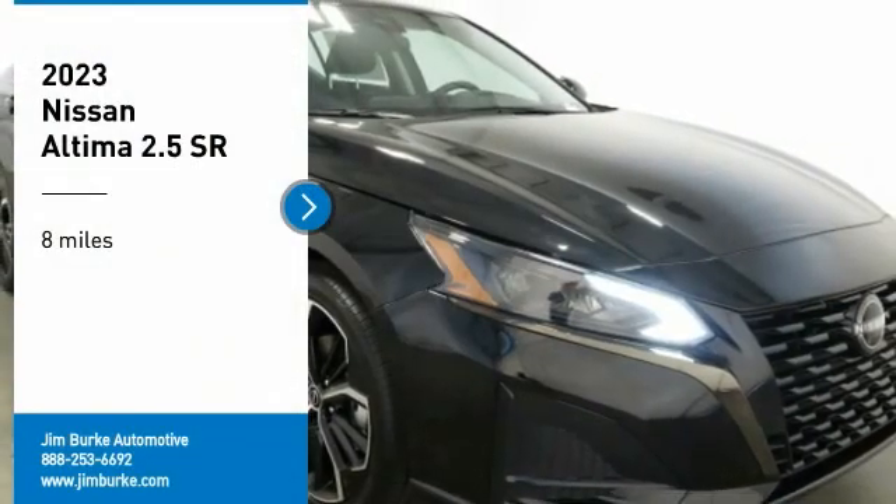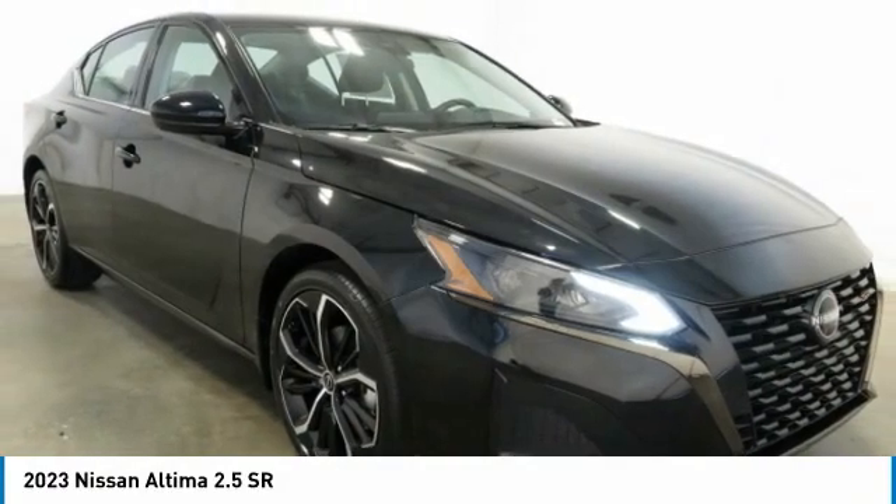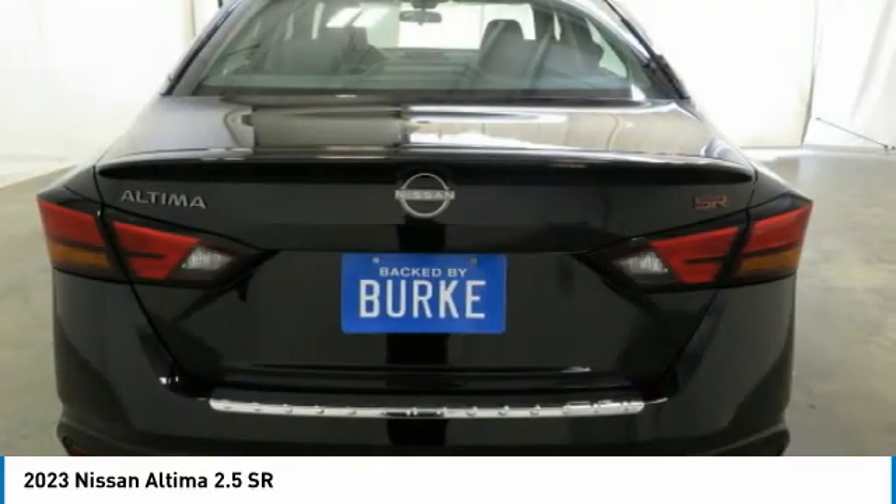We are pleased to show you the 2023 Altima. The Nissan Altima offers advanced features to make life easier, including push-button ignition, which comes standard.